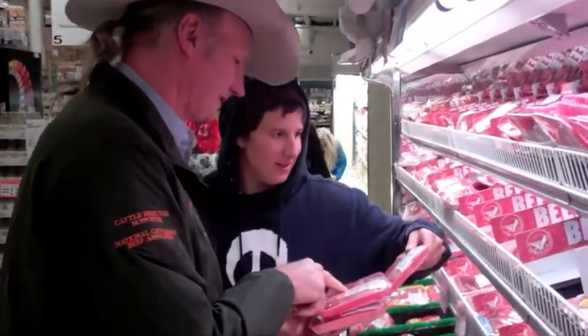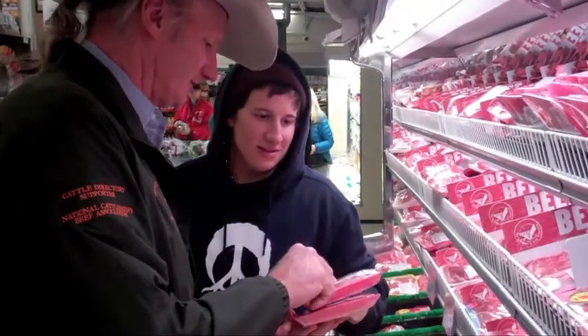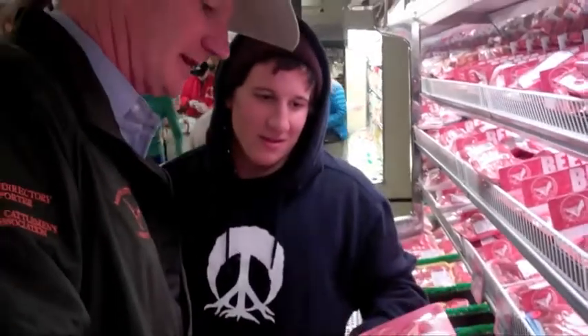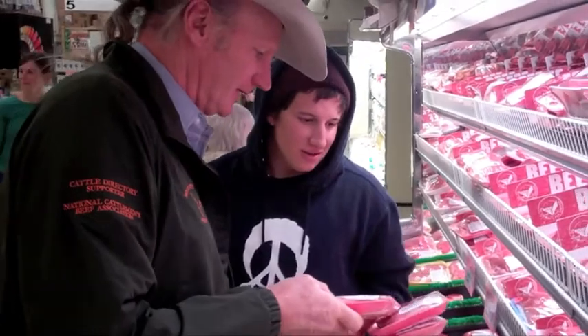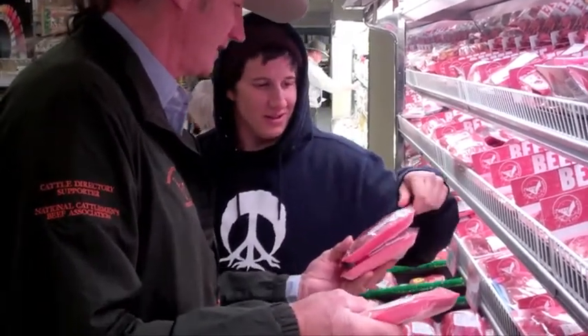This is the prime cut — this is the best cut. It's the highest quality grade. This is the same cut except this still has the bone in it, but you don't use the bone. $7.99 a pound versus $3.99 a pound — this is prime, this is choice. This is the buy of the store today.